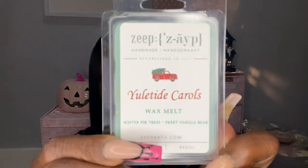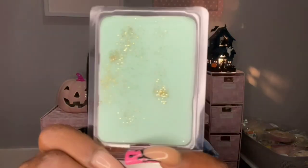Next is Yuletide Carols, which is winter fir trees and sweet vanilla bean. That one is so gorgeous. This smells like a creamy tree note — a creamy tree scent, that's what I'm getting. It's not like complex or anything — it's just fir tree and vanilla bean, but it smells really, really good.